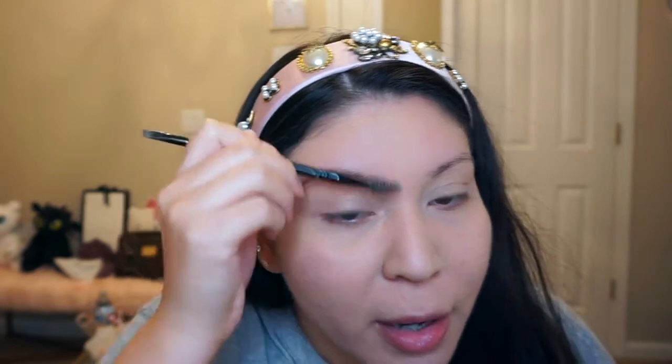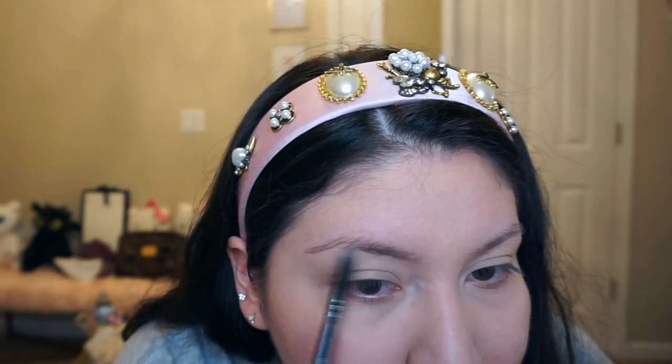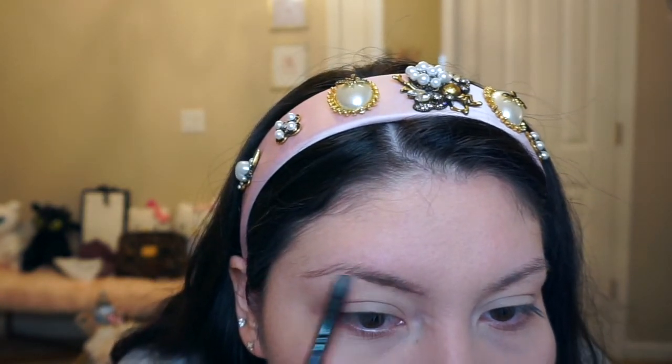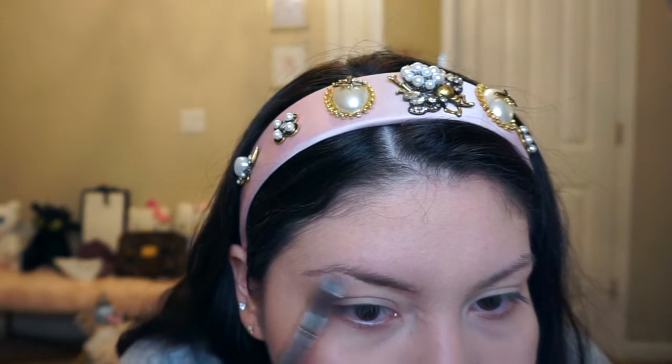I'm going to take an elf eyebrow dual brush — I've had this forever but I love it. I take some powder and remove any excess. Then I go in and start filling in my brows. First I just outline the bottom and then bring it up.